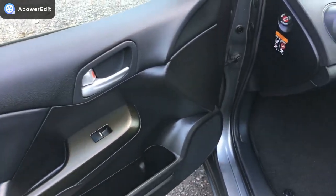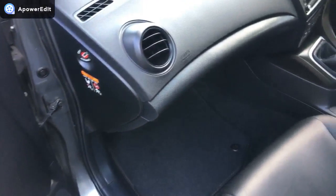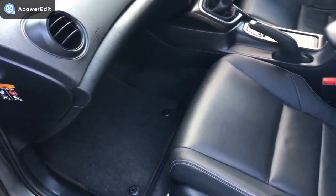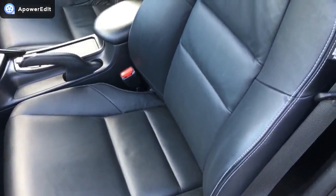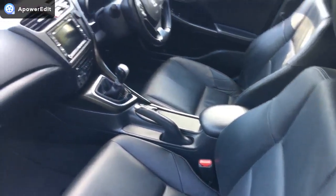Coming to the front. The front passenger door card is absolutely superb — looks like new. The footwear area is all very clean. And the front passenger seat again just looks like a car that's done a third of the mileage it's actually done. It's in amazing condition.